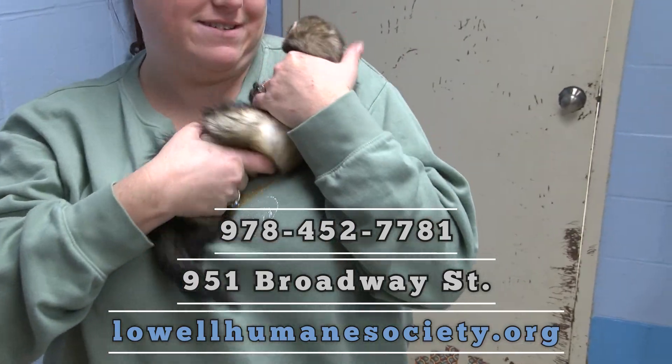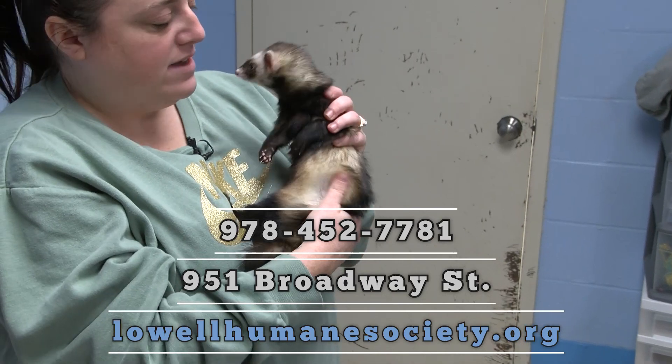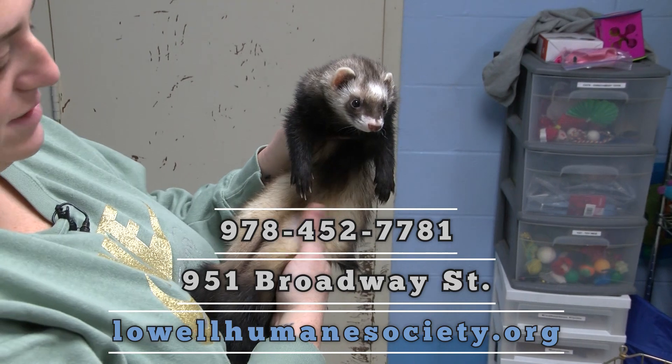She's just crazy today, but she's a good girl. They're really good pets — they like to snuggle and they like to be with their people. She's beautiful. She's a sable ferret.